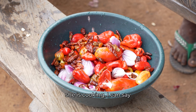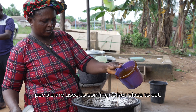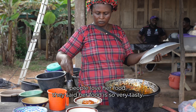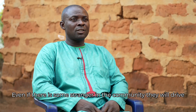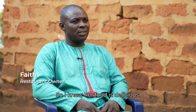My wife is a food vendor — she cooks and people come to her place to eat. I can see people coming, and they love her food. They say it's very tasty and come specifically to eat here. Even strangers in the community get referred to her place. So I know her food is delicious.